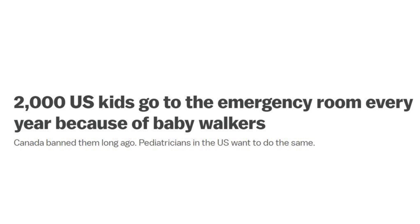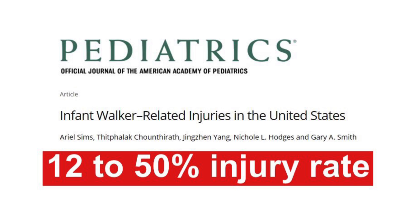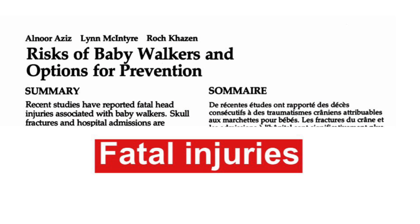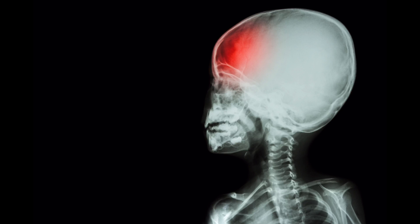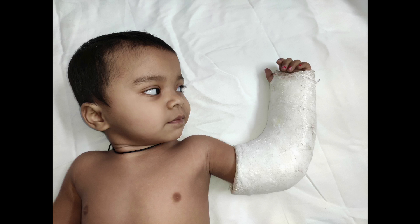But the biggest reason to avoid using these walkers is injuries. There's a 12 to 50% injury rate quoted in literature. And these are serious injuries, which include skull fractures, head injuries, broken bones, cut abrasions, etc.